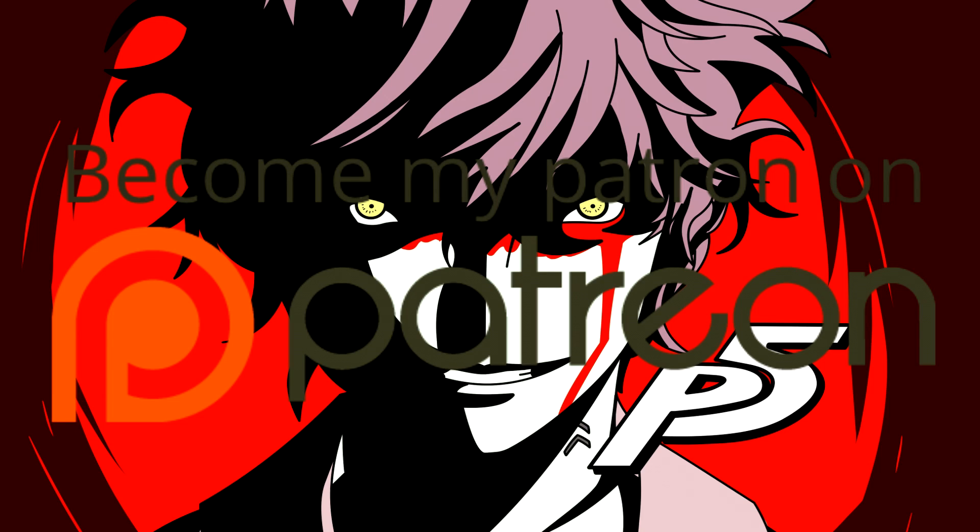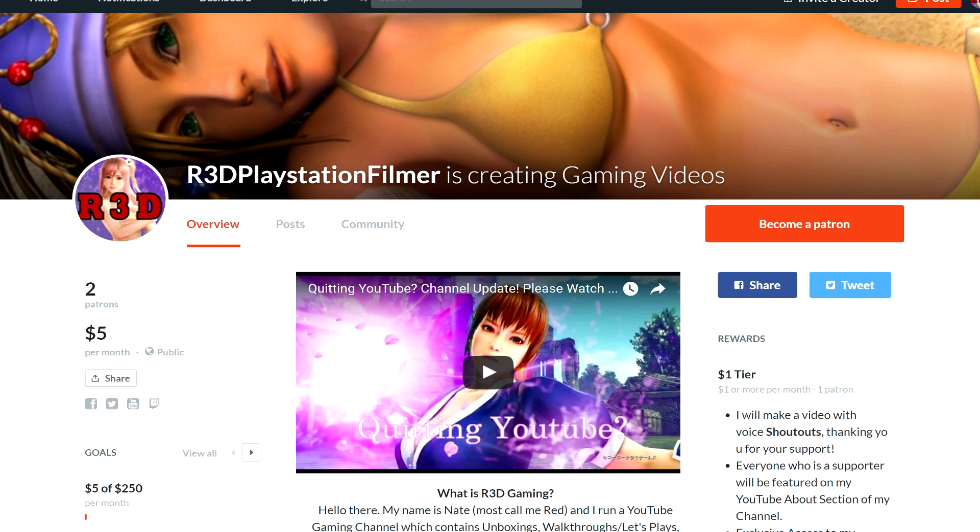Hey guys, if you'd like to help support my channel, please turn off ad blocker. You can also donate to my Patreon for as little as a dollar or as much as a hundred dollars. You can also look at the links below, and using those links will help support me.